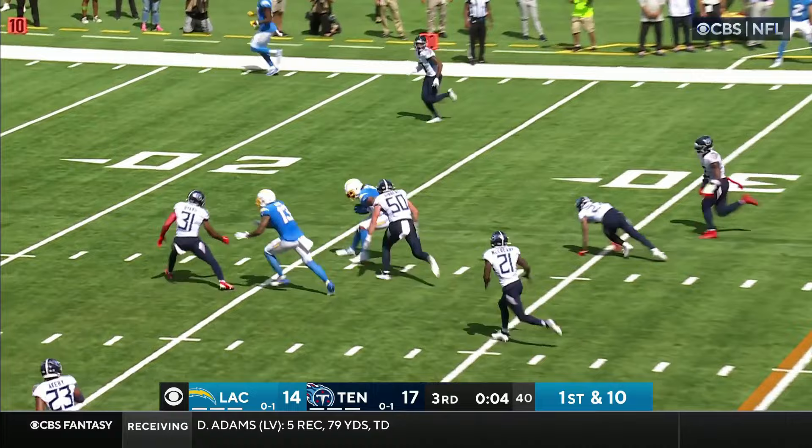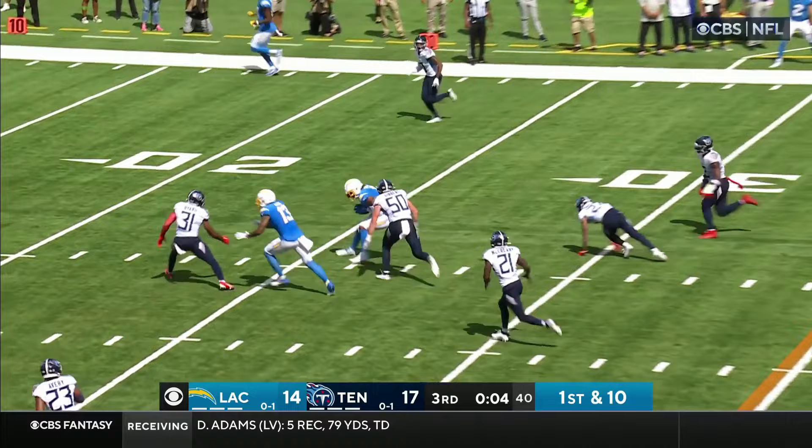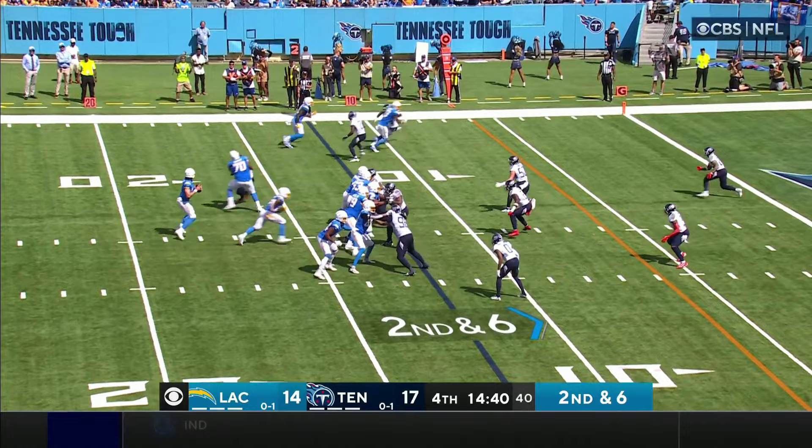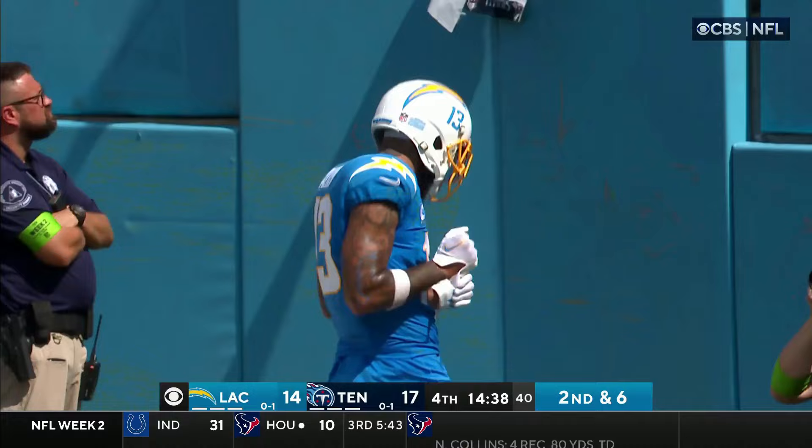Off the play fake, Herbert over the middle to Everett — he's got it, breaks one tackle, breaks another tackle toward the 20, he's still on his feet, shoulders his way down to the 16. This one toward the end zone — Keenan Allen, touchdown Chargers!